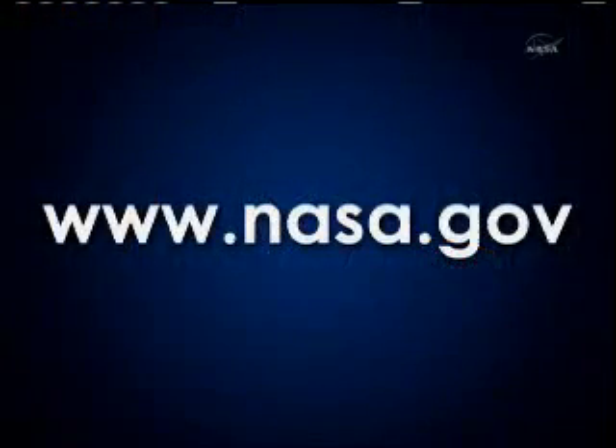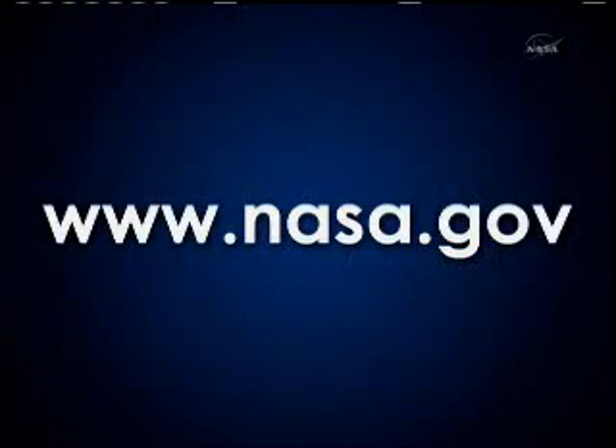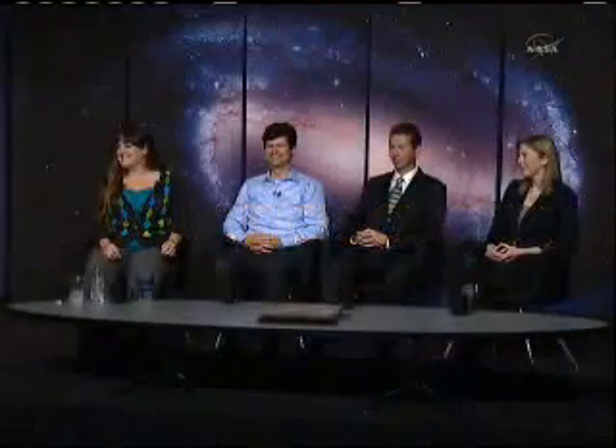They've done such a great job explaining it, we have no further questions on the line, although we have numerous media listening in. So I want to thank you all for joining us. For more information, go to www.nasa.gov. Thanks for joining us — science never sleeps.